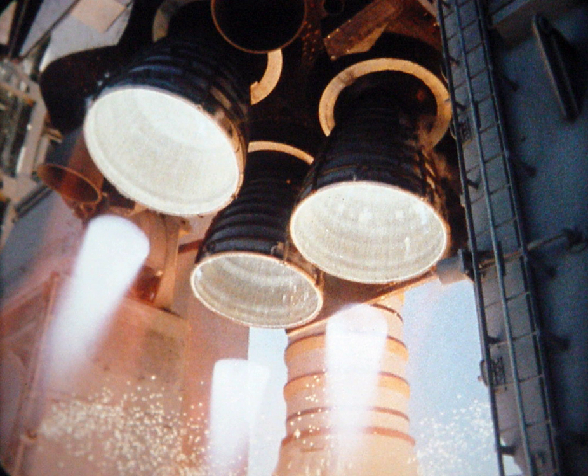T-minus 6 hours and counting: The external tank was inspected for frost and debris. The external tank was checked for concentration of hydrogen around the orbiter. Finish filling the external tank with its flight load of liquid hydrogen and liquid oxygen propellants. T-minus 3 hours and holding: This planned hold typically lasted 2 and a half hours.